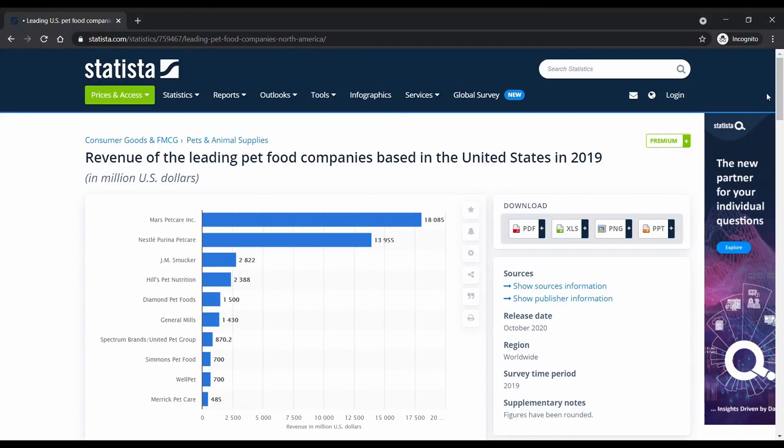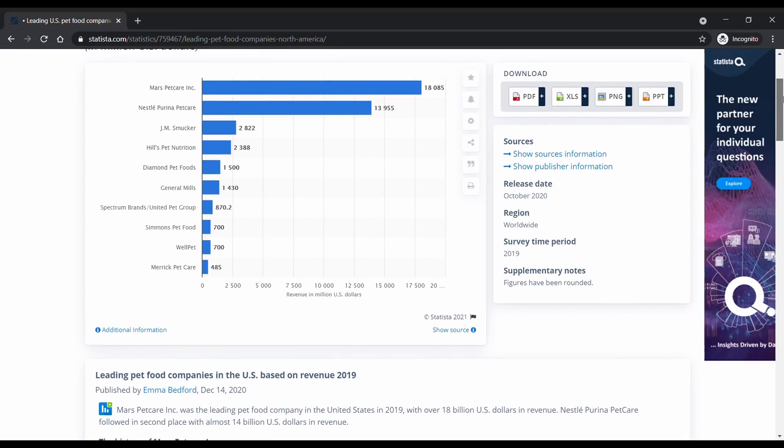Sheba is a Mars pet care brand — a huge company with over 40 different pet brands, including Whiskas, Royal Canin, Iams, and Crave. In 2019, they were the world's highest earning pet food company. Mars positions all of its brands a little differently: Whiskas is really budget tier, Royal Canin is their veterinary and scientifically formulated brand, and Sheba I would describe as something of a budget luxury brand — similar to Fancy Feast — budget-friendly but with a gourmet persona.